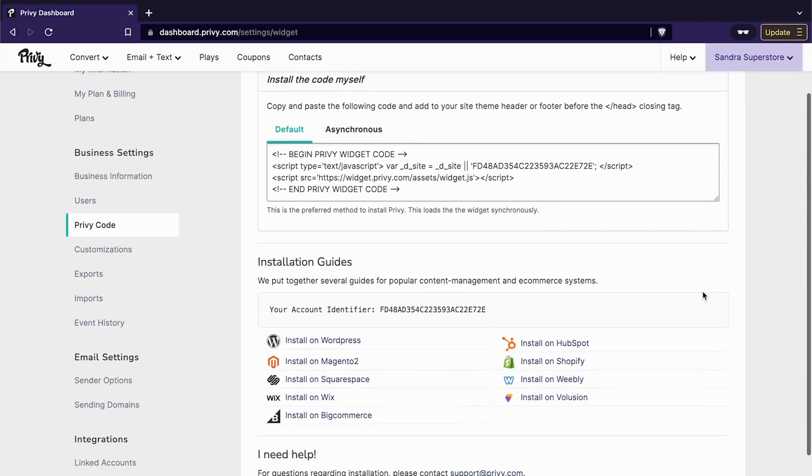When you scroll down, you will see your account identifier, which is a code that is unique to your account on Privy. Copy this code.